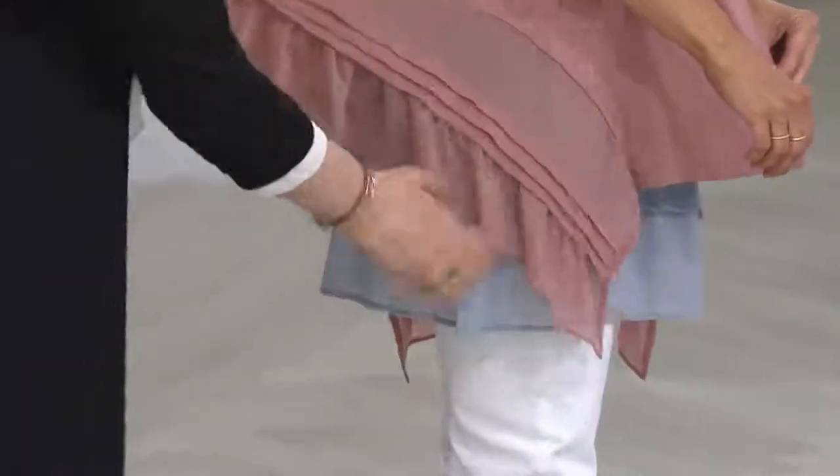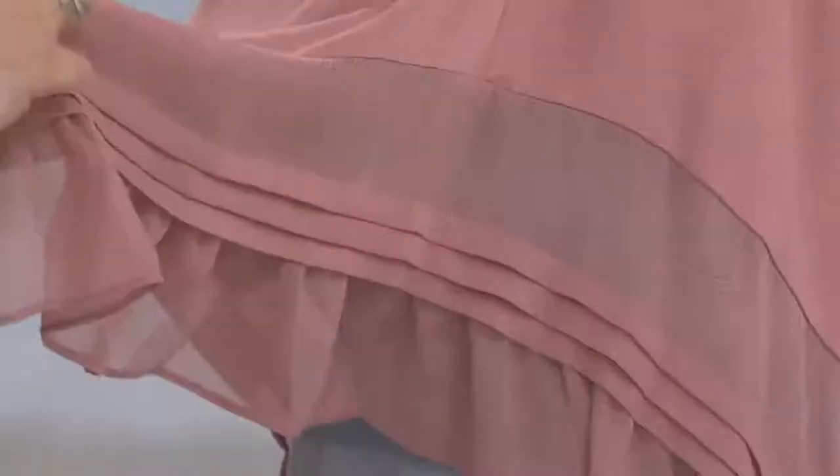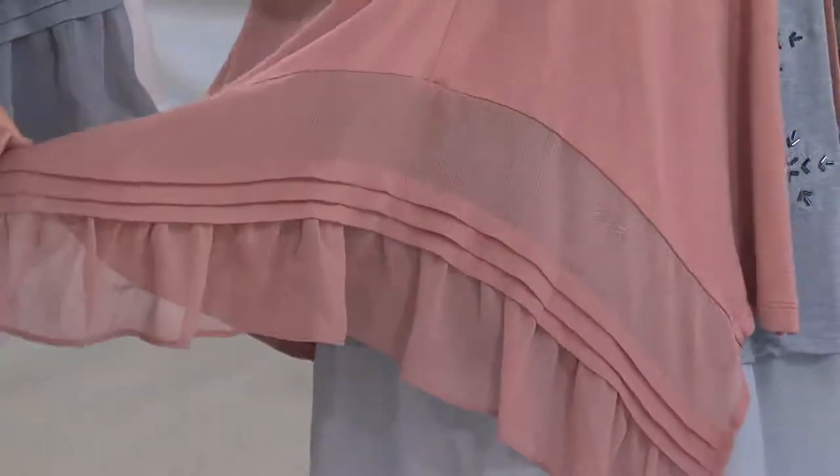They're double pleated and come down to this ruffle. Again, we did a shirt like this in all chiffon — I own it, I love it. And I love that we've done it in this crinkled chiffon with the round span.